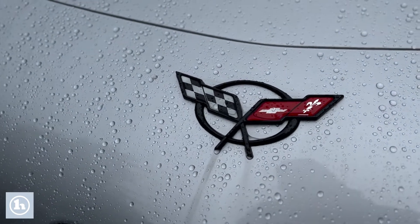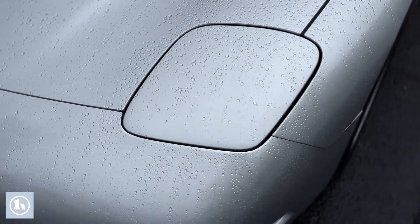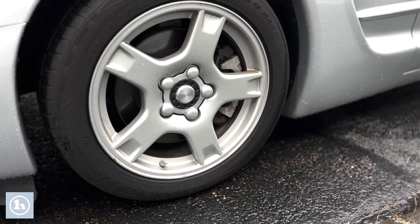This thing is beautiful. Sebring silver on the outside. It's got beautiful lines to it. It's a classic 1997 look, that's for sure. It's got nice alloy wheels to it.